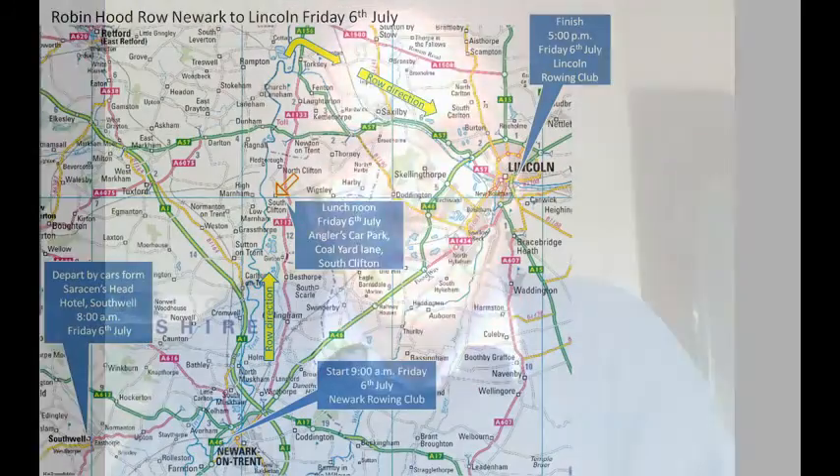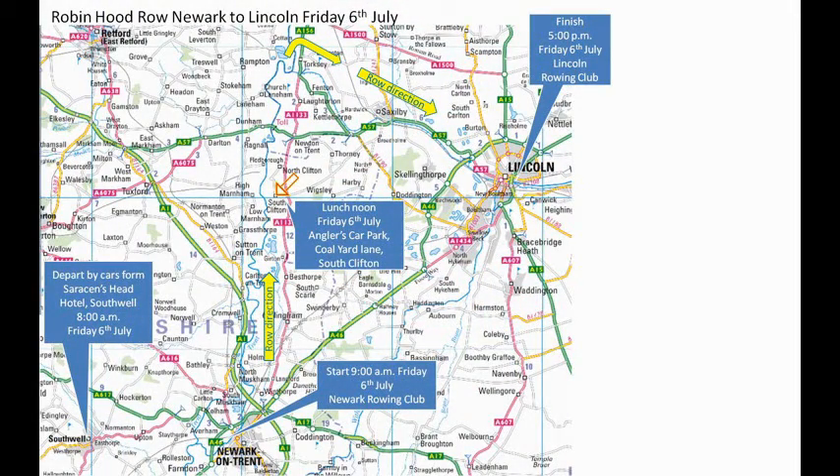Good morning. This is our plan for the second day of the Christ College Robin Hood Row, setting off from New York on Friday the 6th of July. We plan to stop at a landing stage near the village of South Clifton, which is approximately half of the distance.